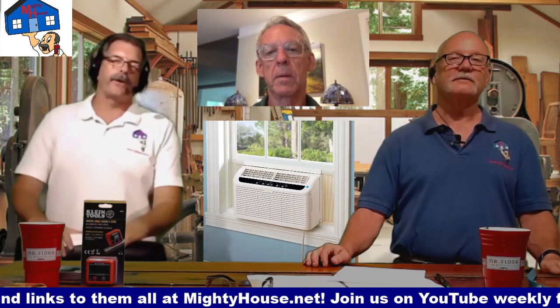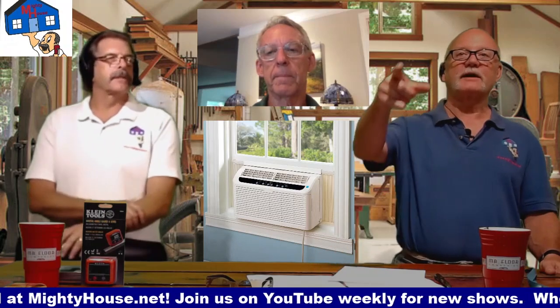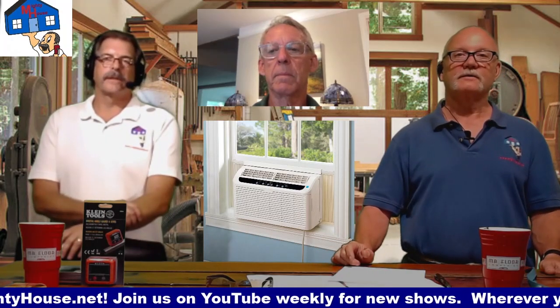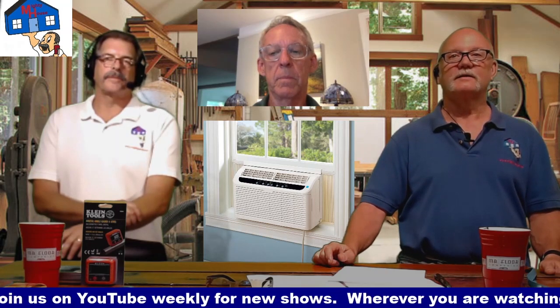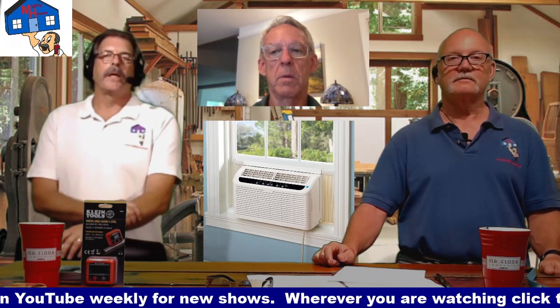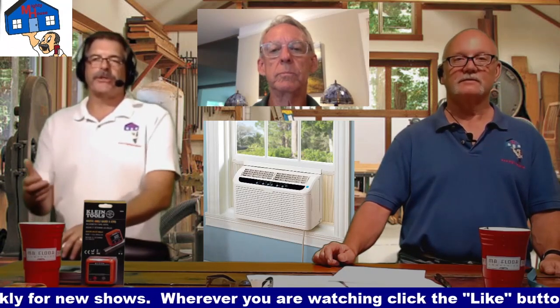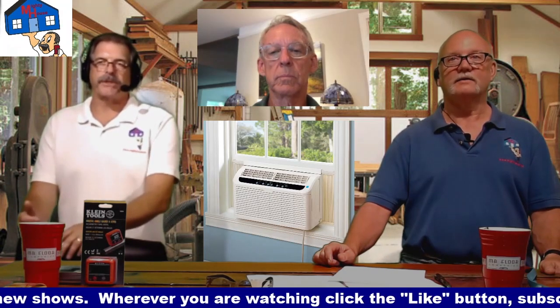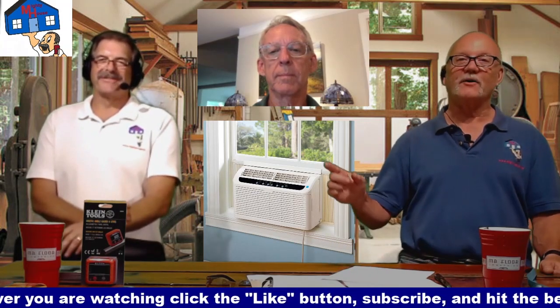Do window units come with SEER ratings or are they sort of one size fits all? They do have an efficiency rating, much like an appliance - that's a little bit different than a whole house system. BTUs - we convert BTUs to tons, but it still doesn't tell you the efficiency. That's what the SEER rating is - Seasonal Energy Efficiency Rate. So there's a difference between sizing and efficiency.